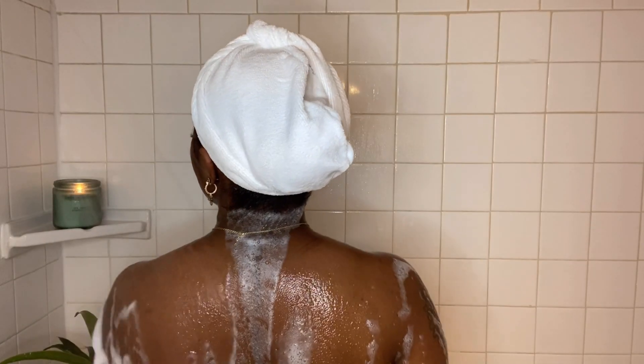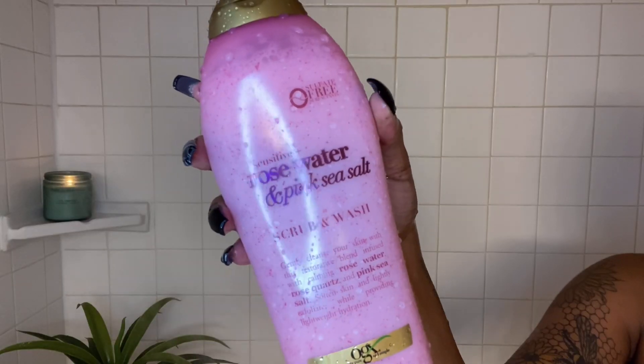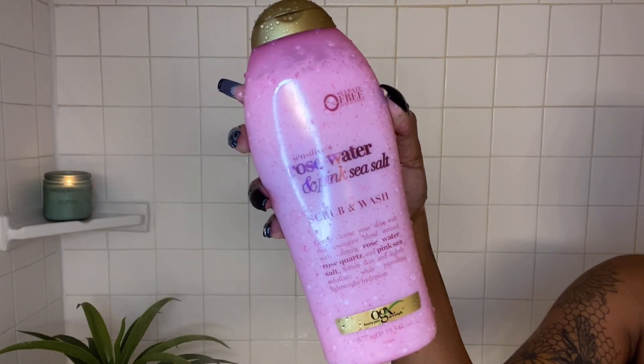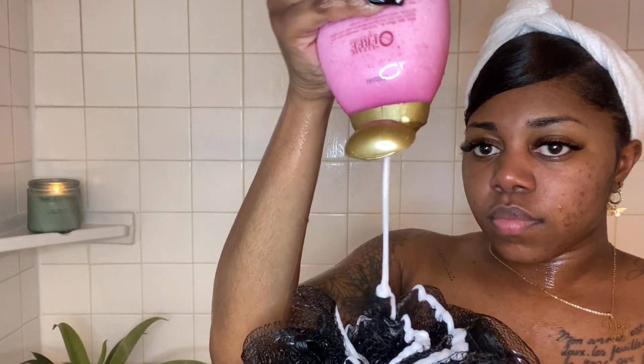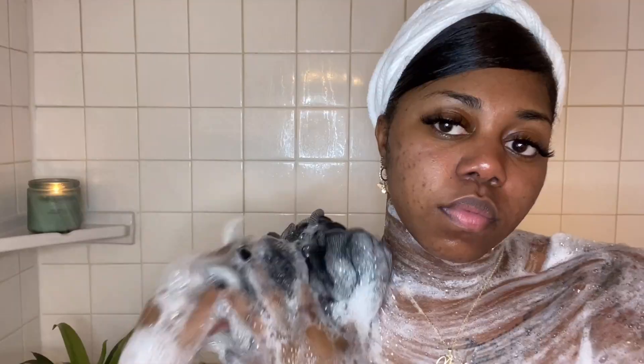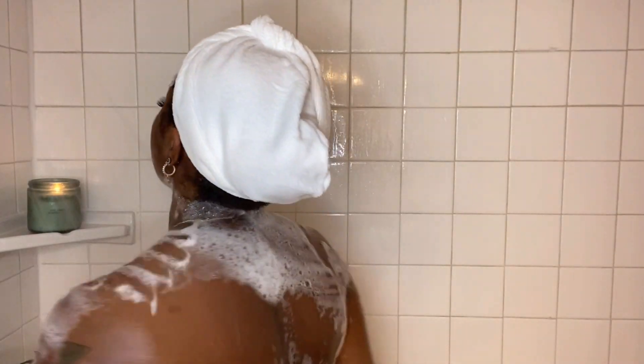Once I'm finished washing with that I rinse off and go in with another body wash with a little more fragrance — this is the OGX Rose Water and Pink Sea Salt Body Wash, and I do use quite a lot. I do typically use two body washes each time I shower; that may be excessive but that's what I prefer.